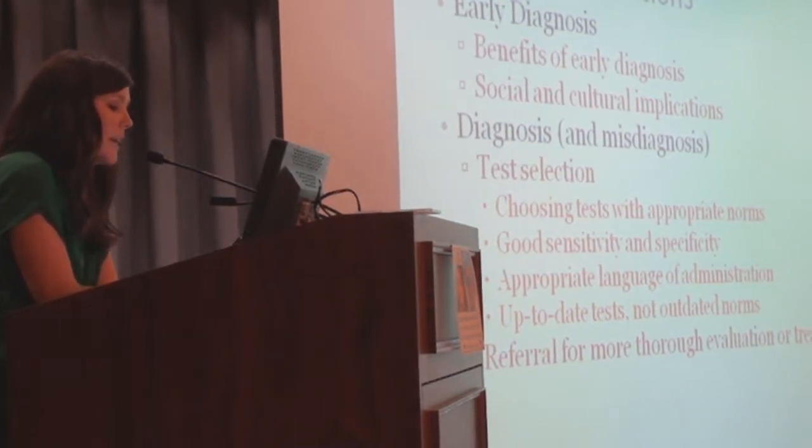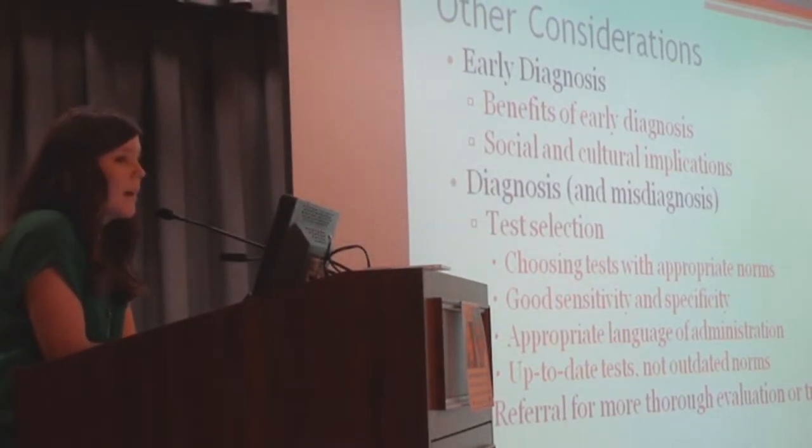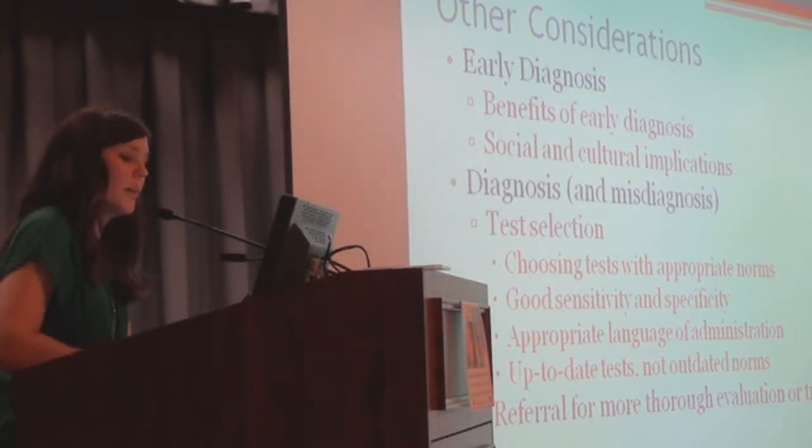There are social and cultural implications in early diagnosis. Certain minorities rely on family members to provide care, and there may be changes in social roles. For different cultures, early diagnosis can have a different kind of impact. Keep that in mind when making diagnoses and referrals — you don't want to over-stigmatize in ways that could cause negative consequences. We all want to find things early and get patients the best care, but be aware of other factors that could come into play.